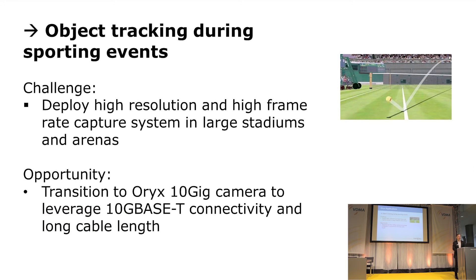Finally, an application many of you have probably seen on television — especially with the Olympics recently — is the automation of object tracking in sporting applications, where stadiums are quite large and cameras have to be deployed at great distances from one another. We can leverage the 10GBASE-T copper interface to enable much higher bandwidth for this use case.